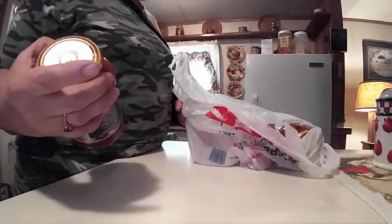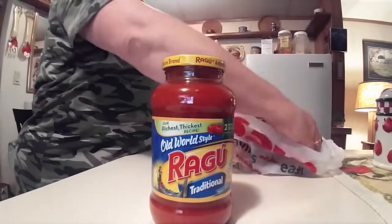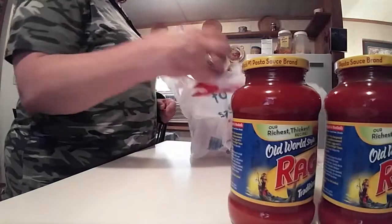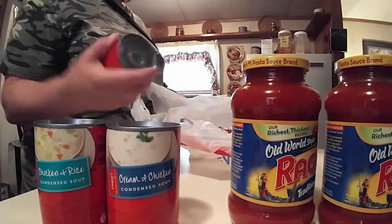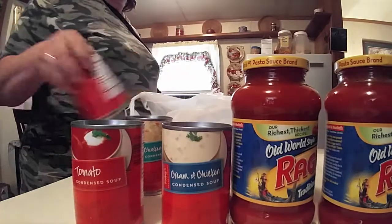Two for three, so we've got two jars of that, and there's the other cream of chicken and the chicken with rice. And I got two cans of tomato soup.